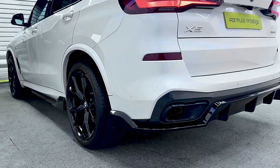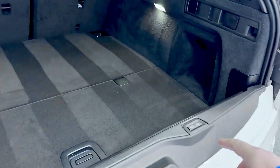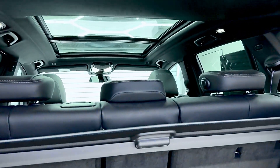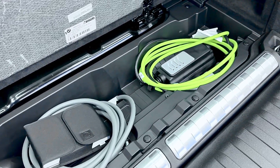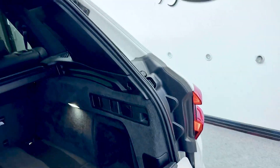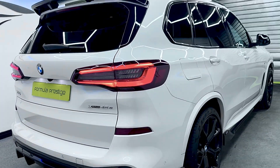Everything is in excellent condition, really well looked after. There's an electric tailgate, and it also has split-folding rear seats. If you press this button here and fold it down, you get a nice-sized boot. Underneath you've got the book packs and the two chargers — a three-pin one and the standard one you can plug into the house. And there's the 45e badge — you can run this purely on electric if you want.